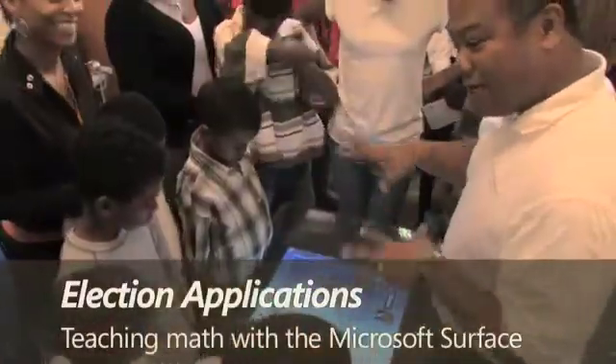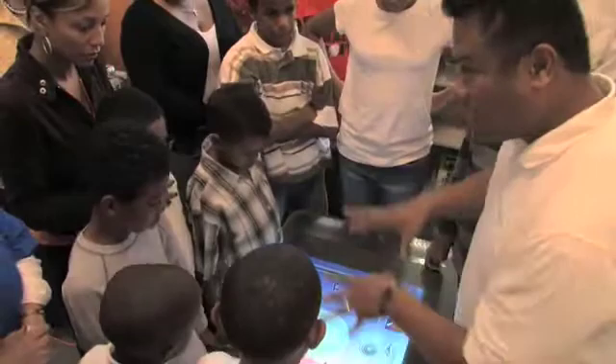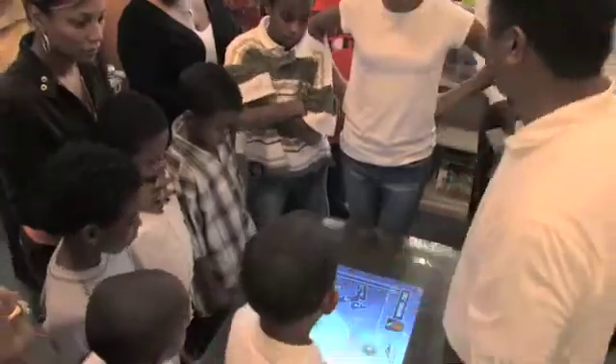I've given kind of an overview of some of the stuff you can do on here. As a matter of fact, you're going to go back to your table, come up with some math problems, and then we're going to take that math problem and put it on here and see if it works. Everybody back to your seat.